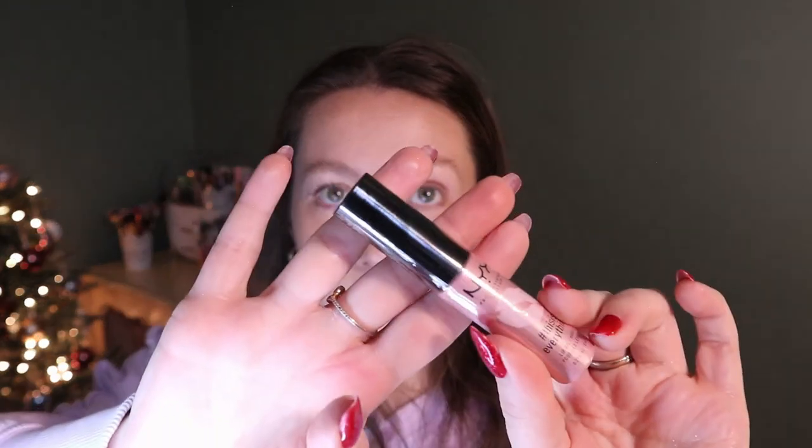The last thing I have here — I got in my stocking for Christmas — is the NYX This Is Everything Lip Oil. I actually already have one of these that I've been using for years, so this is a backup. I do really like this. It's a lip oil but it's not like an oily lip oil, if that makes sense. Happy to have an extra one. That was all my drugstore stuff — really only four things.